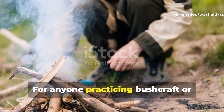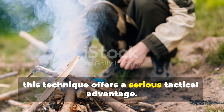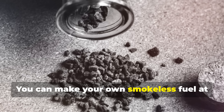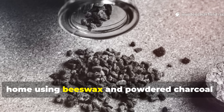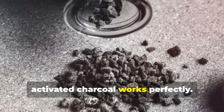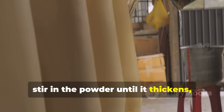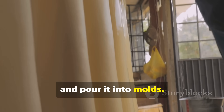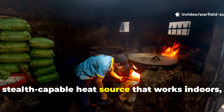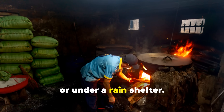For anyone practicing bushcraft or prepping for grid-down living, this technique offers a serious tactical advantage. You can make your own smokeless fuel at home using beeswax and powdered charcoal — activated charcoal works perfectly. Melt the wax gently, stir in the powder until it thickens, and pour it into molds. Once cooled, you have a reusable, stealth-capable heat source that works indoors, in bunkers, or under a rain shelter.